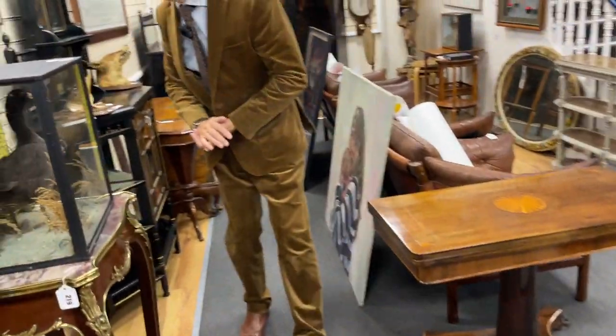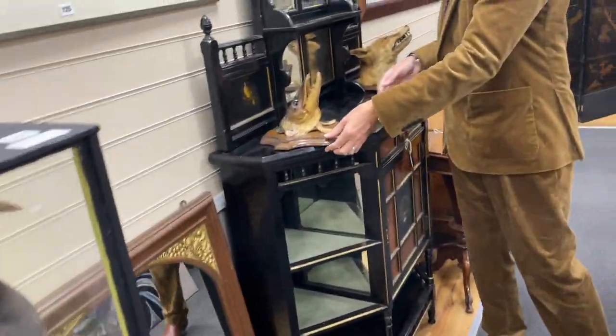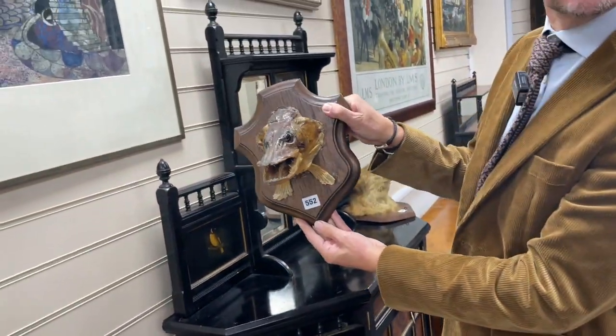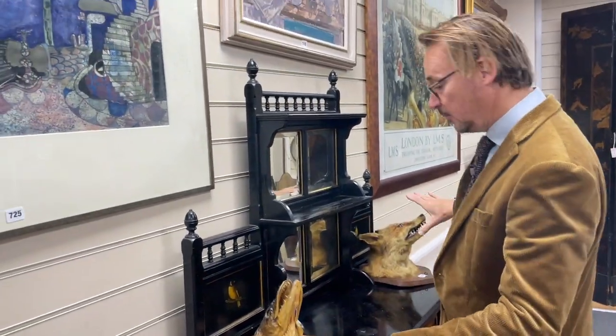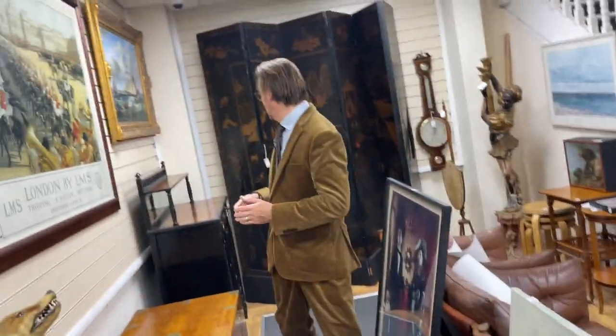Drift past a moorhen, I think — moorhen or a coot. And how about this — this hit the wall hard, as they say. Look, lot 552, a pint. There we go, lot 551 — we've got a fox. So again, more taxidermy. Nice big screen at the back here.